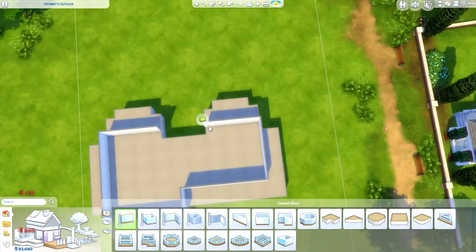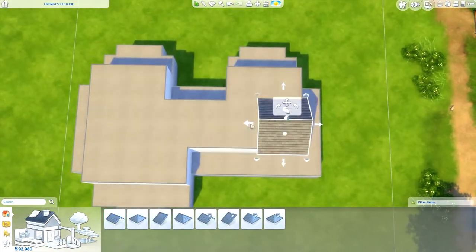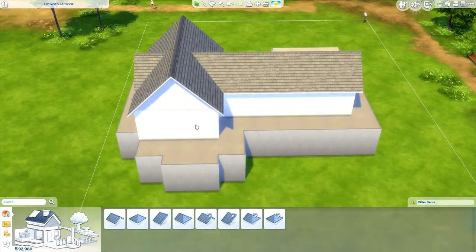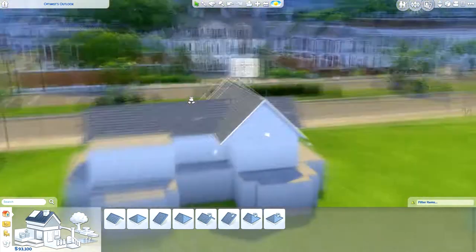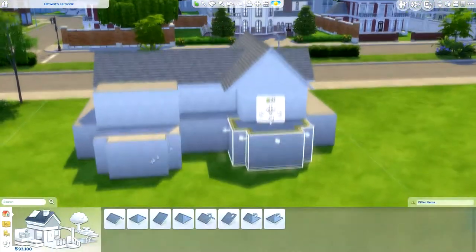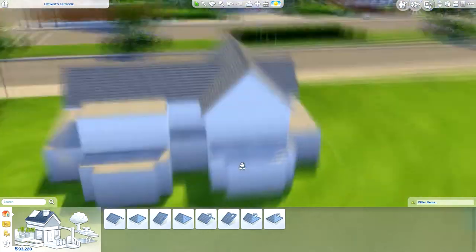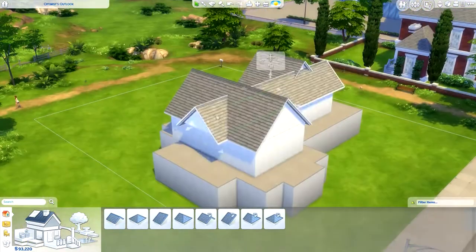Hi everyone, Thomas here, welcome back to another video. Today I'm back for another speed build, and I'm doing a suburban family home. I haven't really done anything of this size before. I think my biggest build on my channel so far is my Black Widow penthouse, which was for Xurban Sims, to submit some penthouses for her Black Widow challenge. This might top that.